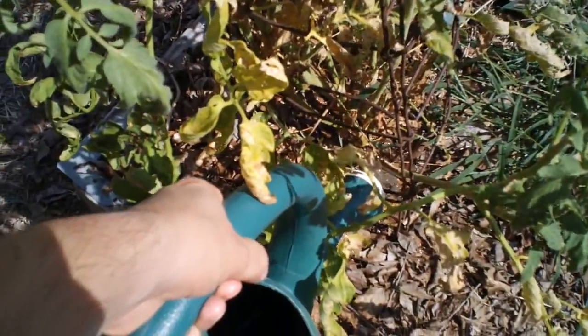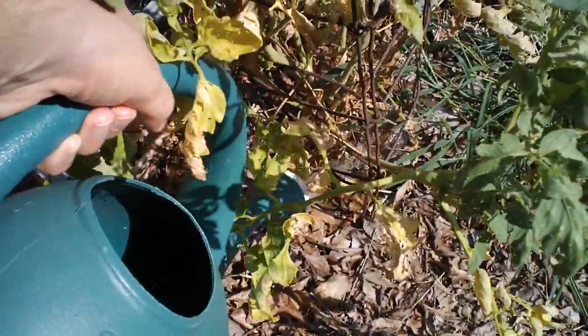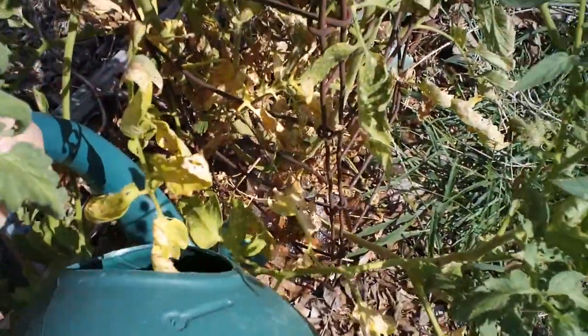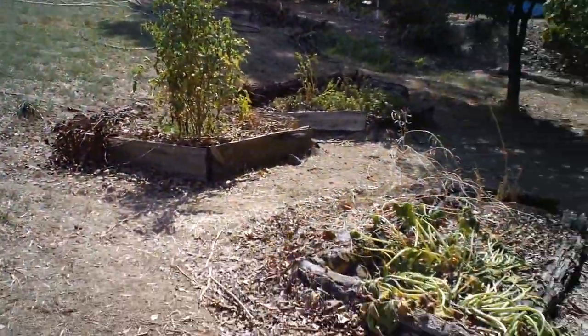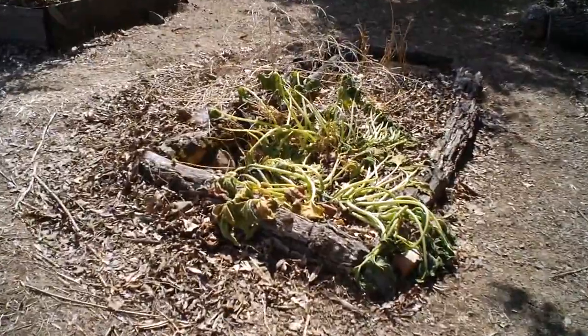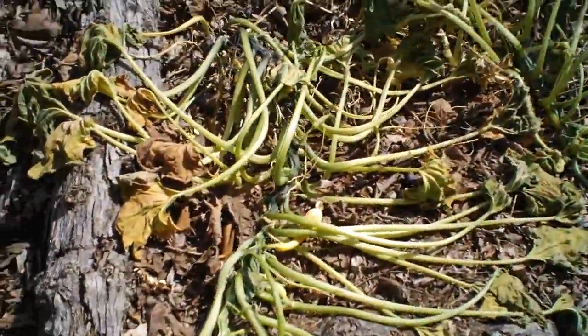Before I came out here I checked the temperature gauge — it says it's a hundred and one degrees out here. We haven't had rain in a while. Down here we have a couple of squash plants. Let's see if we have any squash that are ready to pick.